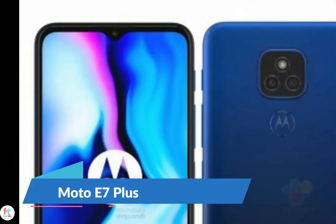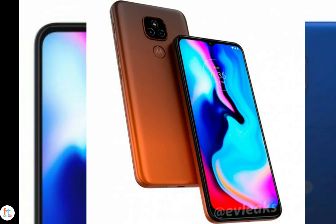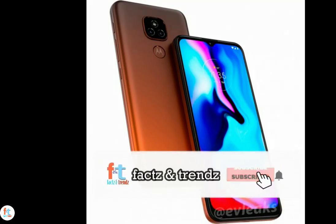A couple of renders of the Moto E7 Plus leaked last month along with a few specs, giving us a good idea of what to expect from this affordable Motorola smartphone. The Moto E7 Plus will run Android 10 and have a Snapdragon 460 SoC under the hood with 4GB RAM and 64GB storage, plus a microSD card slot for storage expansion. The smartphone will sport a 6.5-inch LCD display with a notch on top for an 8MP selfie camera.